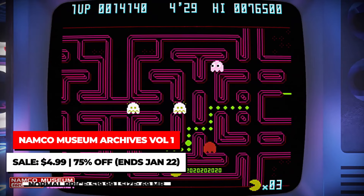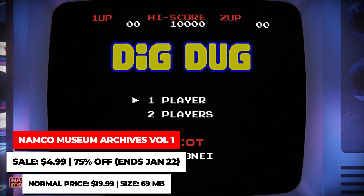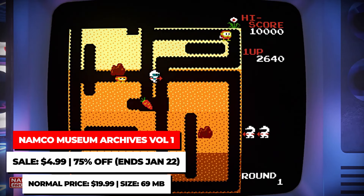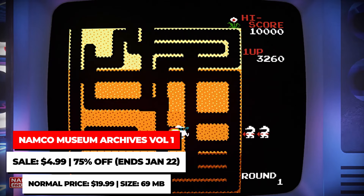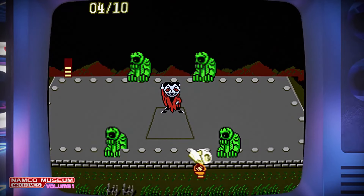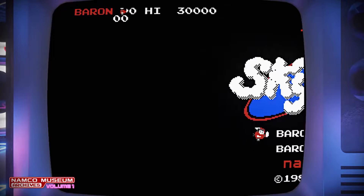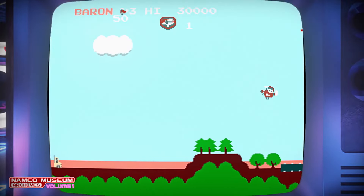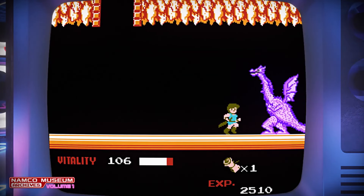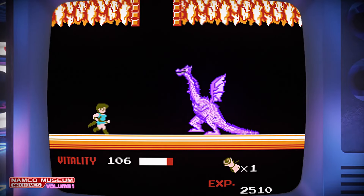Namco Museum Archives Volume 1 is always a solid pickup at $4.99 when it goes on sale. This includes 10 classic NES and Famicom Namco games plus a brand new game. The collection has an 8-bit demastered version of Pac-Man Championship Edition, and in addition to that, it has Galaxian, Pac-Man, Xevious, Mappy, Dig Dug, Tower of Duraga, Sky Kid, Dragon Buster, Dragon Spirit: The New Legend, and Splatterhouse Ranpaku Graffiti.